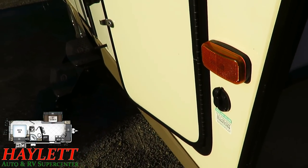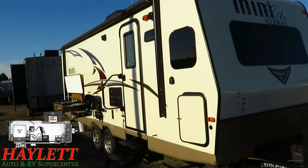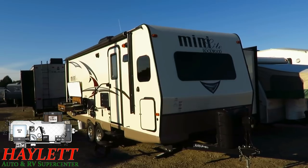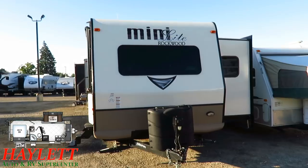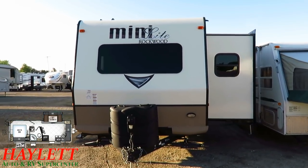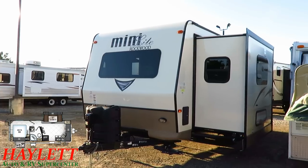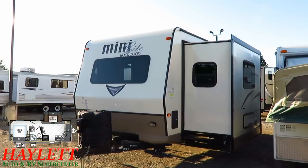Simple side-mount solar prep right here — doesn't look like that was ever used, but if you're going to do some off-grid camping, having a way to keep your batteries topped off and extend your boondocking lifespan is always welcome. The front window on here — so many RVs have started including a front windshield, but Rockwood never quit. Rockwood was doing it forever. They're the ones everyone is chasing with that front window; they made theirs look good, and everyone else said they had to catch up.